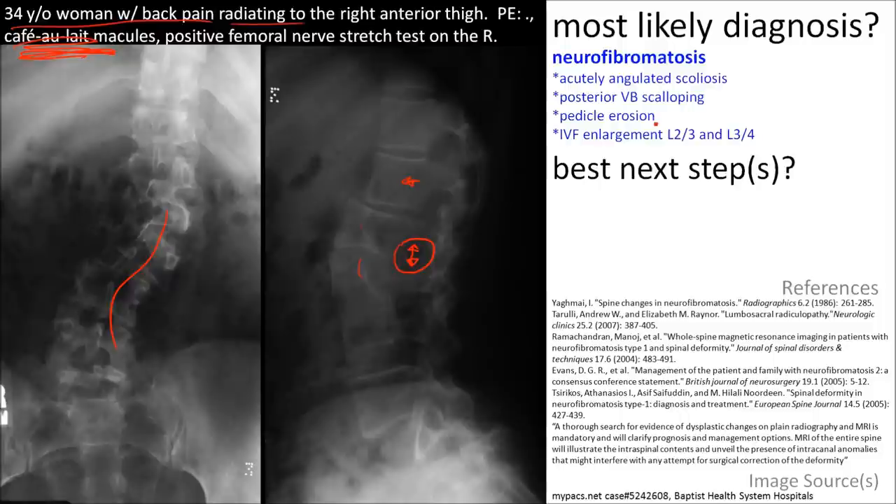This combination of findings in addition with the history suggests neurofibromatosis. The best next steps involve further evaluation with MRI and referral to a neurologist.